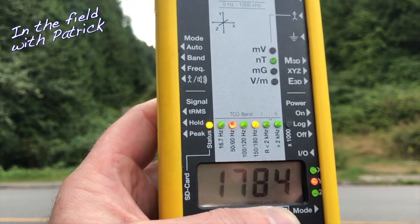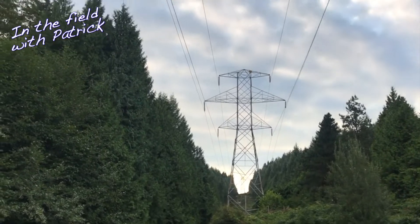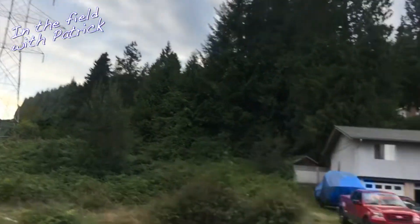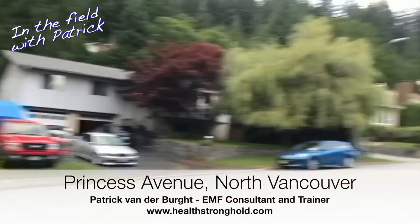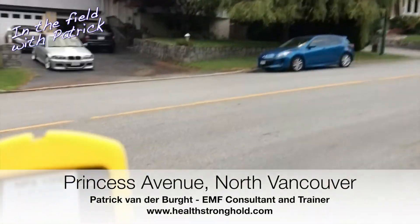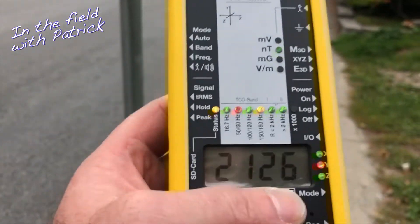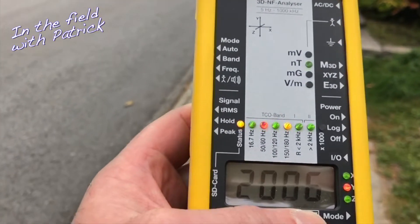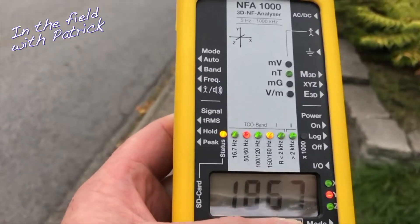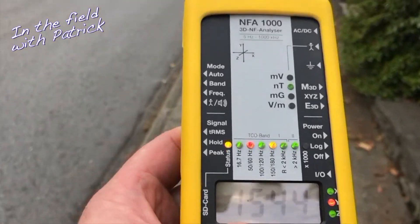I've got 1,780 nano Teslas standing here — I can feel it in the back of my neck, there's tension. People are also familiar with milli gauss, which is another unit of measurement; you just divide by 100. So this is nearly 18 milli gauss standing right underneath the lines, which is to be expected. But then right next door we've got residential properties, and that's where things are not looking good. We're reading 20 milli gauss, then 17 milli gauss — 1,700 nano Teslas.